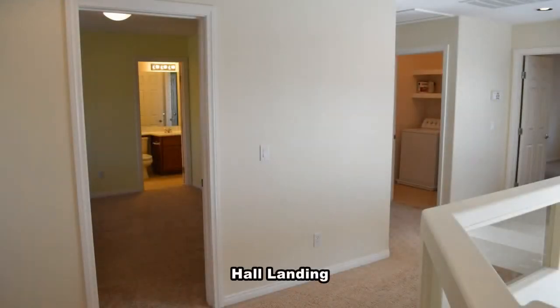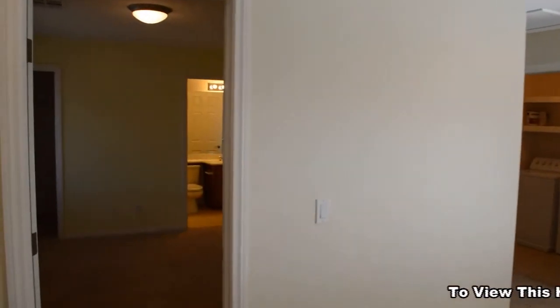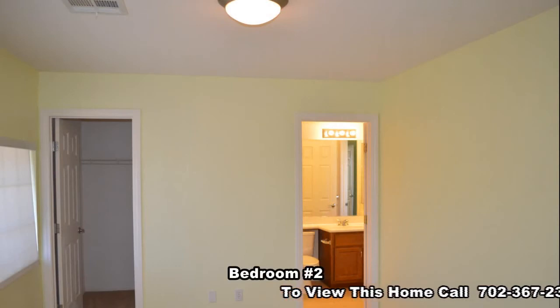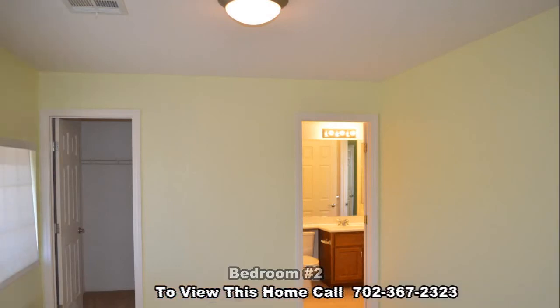Upstairs are 3 bedrooms, 2 full bathrooms, and the laundry room. The second bedroom has an overhead light, a walk-in closet, and a Jack and Jill bathroom.